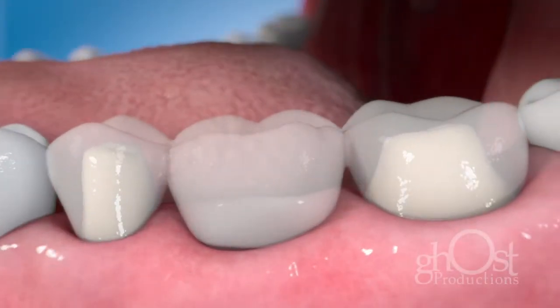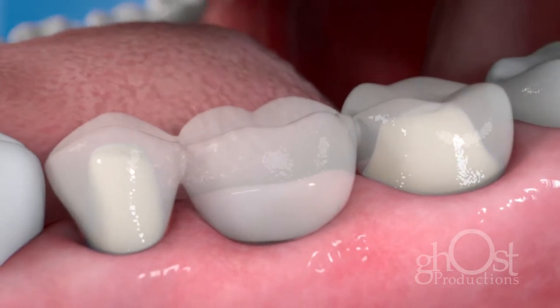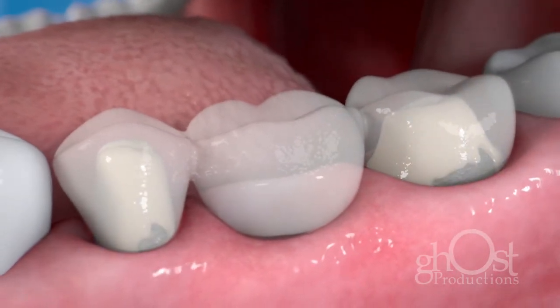Getting a bridge requires us to reduce the size of the supporting teeth. Reducing teeth can sometimes lead to decay and root canal therapy.